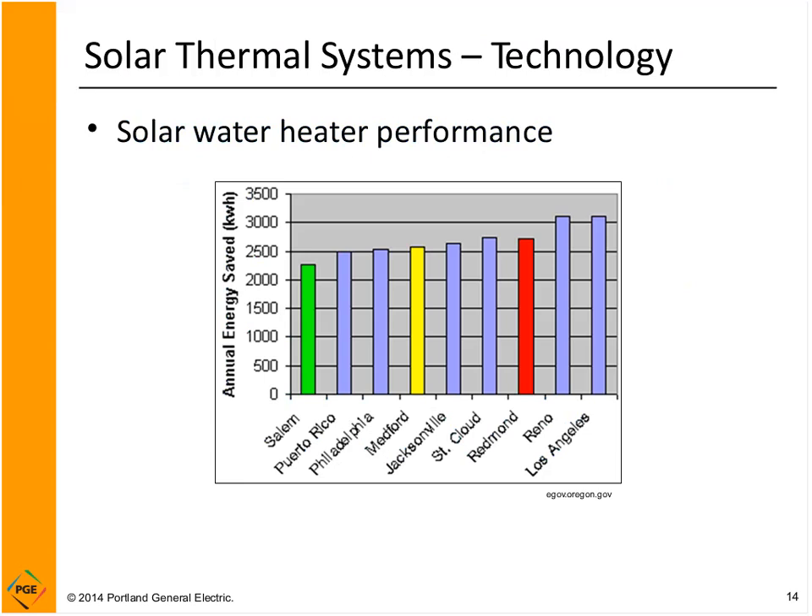Regarding water heater performance, here in Salem, Oregon, you'll get less energy savings than in a sunnier spot — that's expected. But the key takeaway is that the kilowatt hours you can save, even in Salem, is well over 2,000 kilowatt hours per year for a residential system. Using round numbers with electric heating, that's $200 a year in savings. So you have the opportunity to save $200 a year with solar thermal, even in the cloudy side of Oregon.